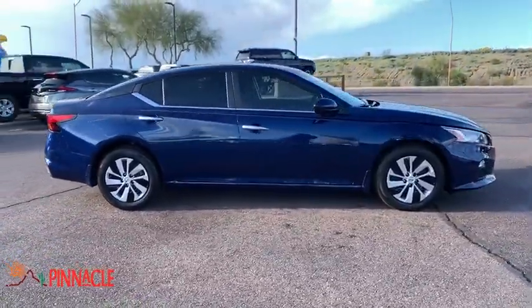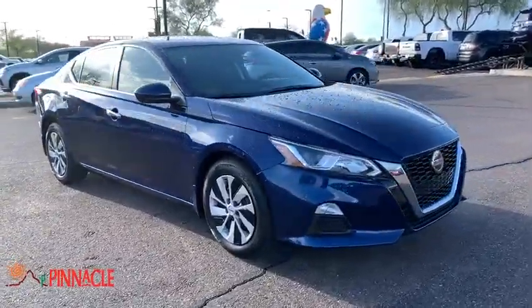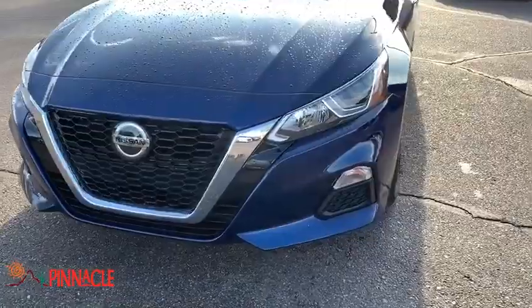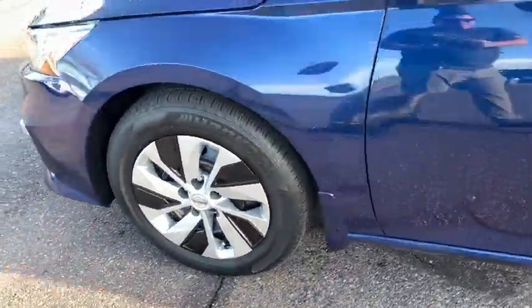This vehicle has less than 4,000 miles. Here are some of this vehicle's great options: traction control, dual airbags, power steering, four-wheel disc brakes, center armrest, trip computer, rear window defroster.